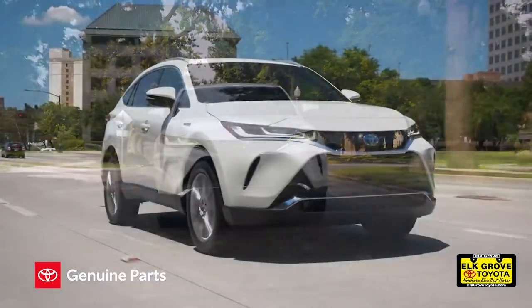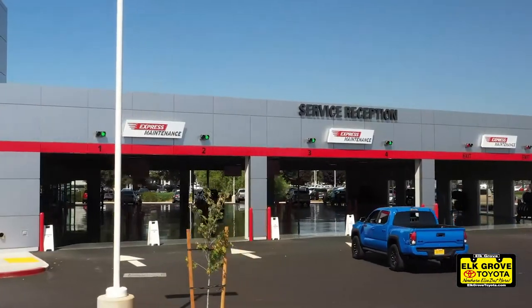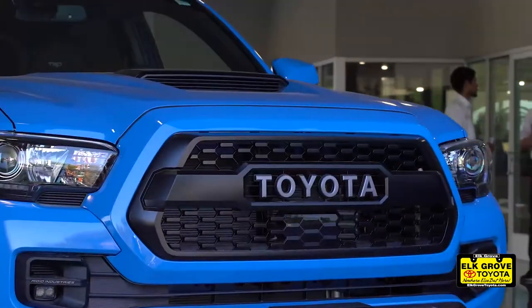Cold starts without the proper oil can cause engine damage. Let Elk Grove Toyota's service center help you keep your Toyota a Toyota.